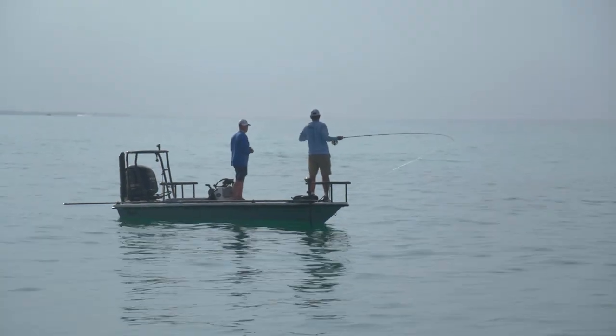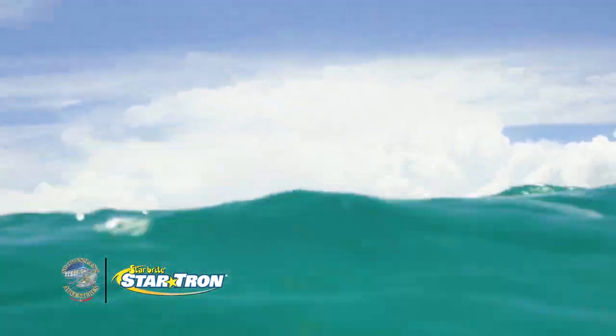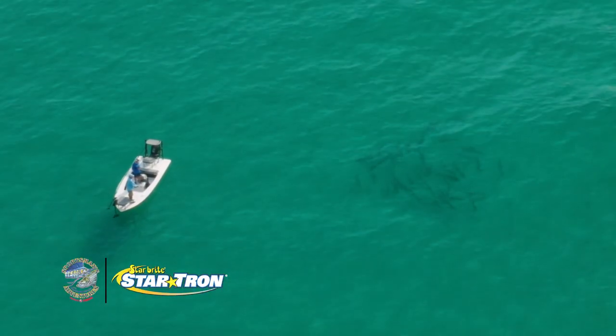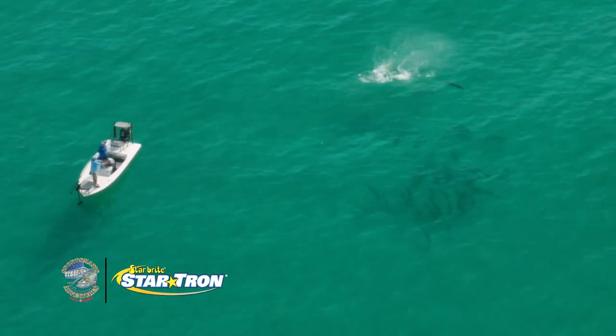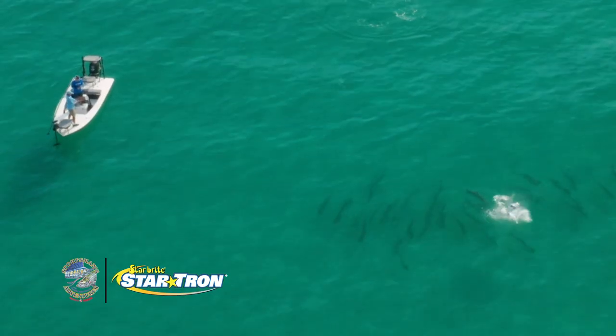I see a body right there — should I just throw at it? Yeah, throw it. Strip, strip. Hook him! Ow! We just had to get down there to him.